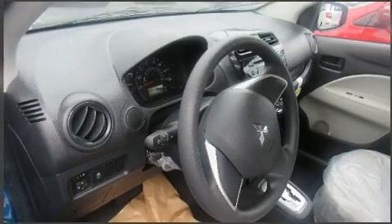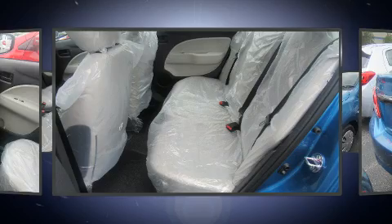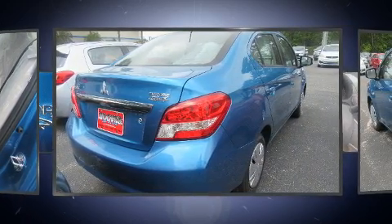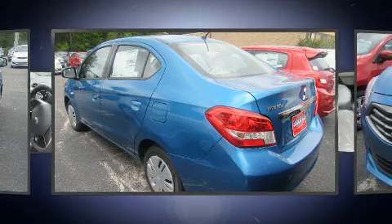Mitsubishi ensures the safety and security of its passengers with equipment such as dual front impact airbags, head curtain airbags, traction control, brake assist, a panic alarm, and ABS brakes. This car was designed with safety in mind, allowing you to drive with even greater assurance.